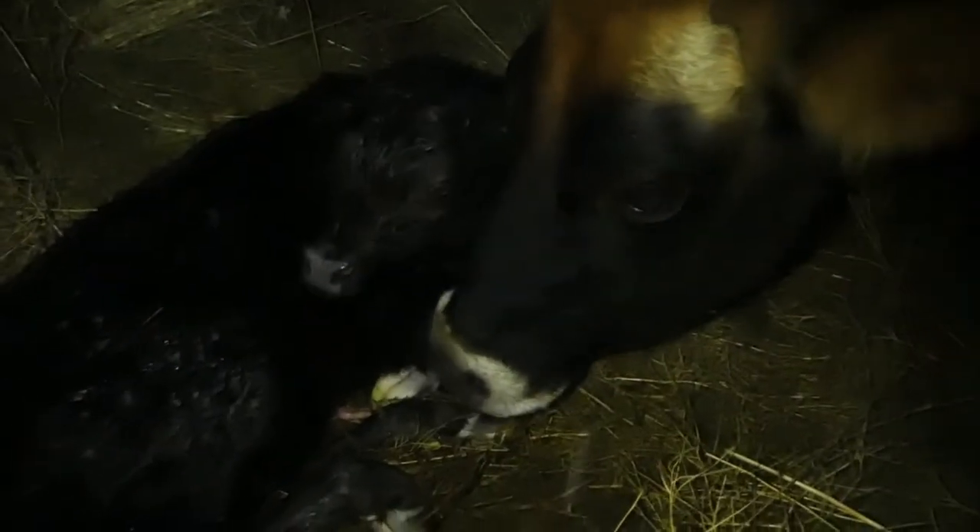It's a heifer! She's an Angus Jersey heifer, which I'm just fine with. Just glad that she's healthy and that she came out the right way and I didn't have to do anything.